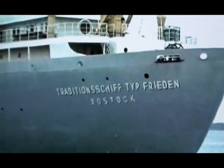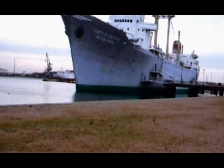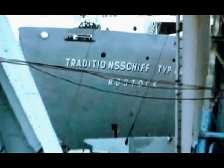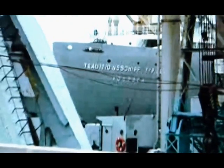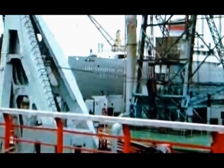Dieses Schiff hatte ein ganz hervorragendes Seegangsverhalten, was ich bei späteren Schiffstypen, auf denen ich gefahren bin, nie wieder so erlebt habe. Noch etwas Besonderes: Bei diesem Schiff mit seinen geschwungenen Vorstäben, den sogenannten Meierstäben, und den Rundungen im Vor- und Aufbau zum Achterschiff, wird die Schiffbauästhetik der 50er Jahre sichtbar. Deswegen ist dieses Schiff auch besonders erhaltenswert, weil so etwas weltweit nirgendwo mehr zu sehen ist.